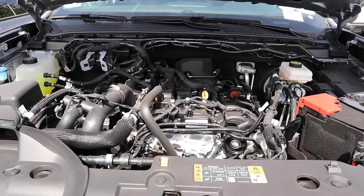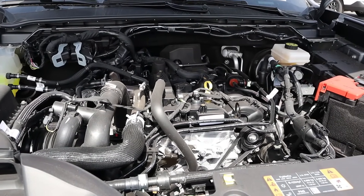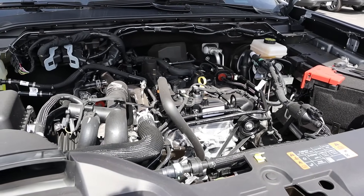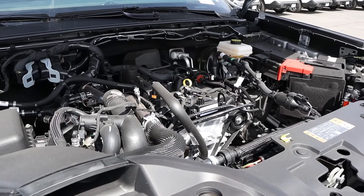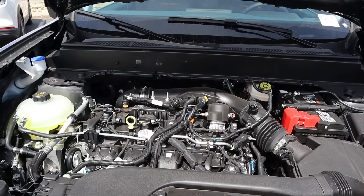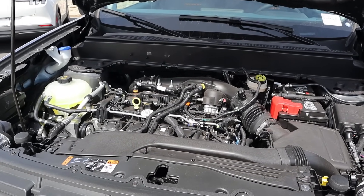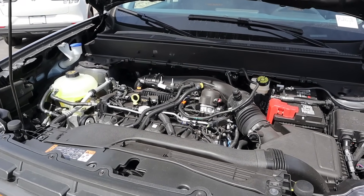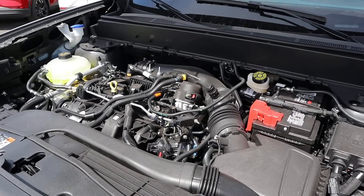Under the hood of the Ranger, we have a turbocharged 2.3-liter four-cylinder going through a 10-speed automatic transmission. Fuel economy is 20 around town and 24 on the highway, with 270 horsepower and 310 pound-feet of torque. Powering the Maverick is a turbocharged 2.0-liter four-cylinder through an 8-speed automatic. Fuel economy is also 20 city and 24 highway, with 250 horsepower and 277 pound-feet of torque.